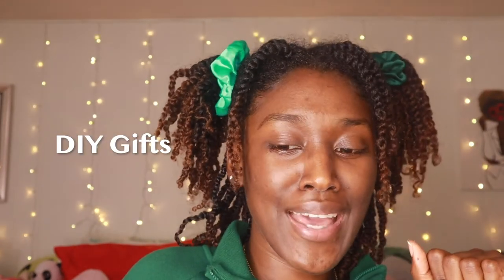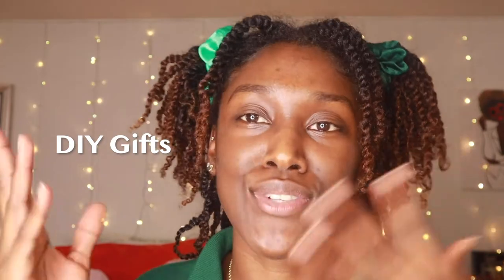Now let's talk about some DIY gifts. You can go to Michael's Craft Store, Target, or wherever. Get some paper, fold it in half, and make a card — you don't even have to go anywhere for that, you might already have it at your house. You can also make them a sweatshirt.